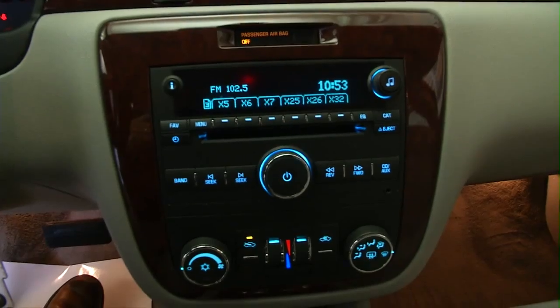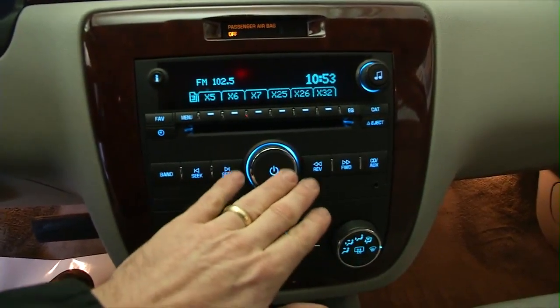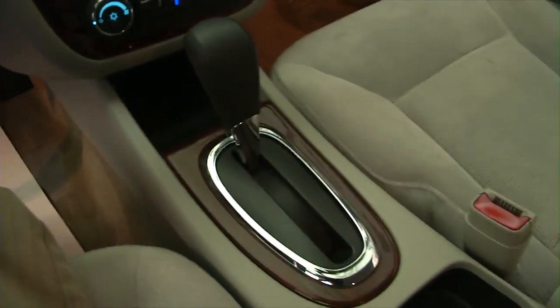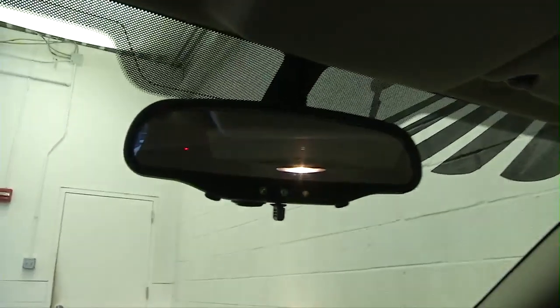AM, FM, XM, CD player. Heat controls. And of course, OnStar is available with a subscription.